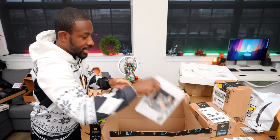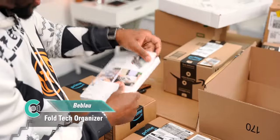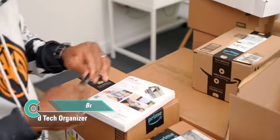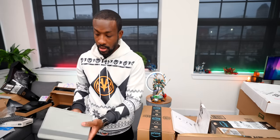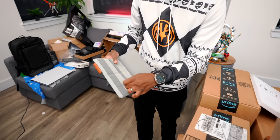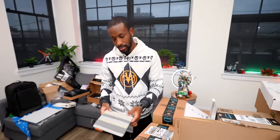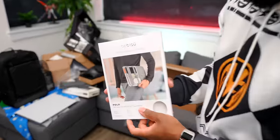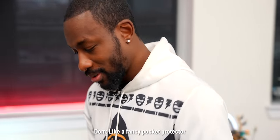Next is a tech organizer from Amazon — it wraps around your laptop or tablet and lets you carry cables and accessories with you. It opens up and straps onto your device. The crew isn't really feeling the look, comparing it to a fancy pocket protector, but the idea has some merit.